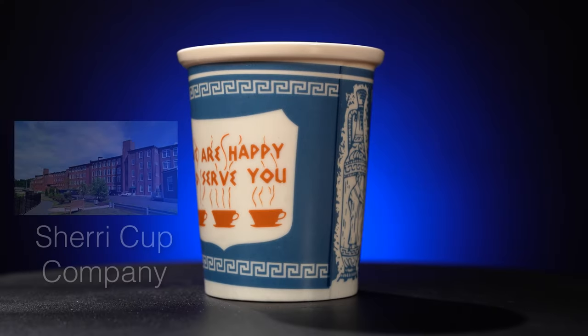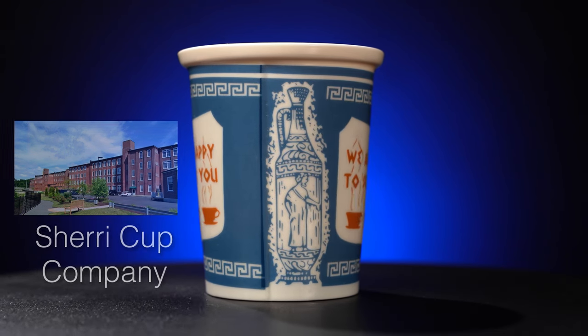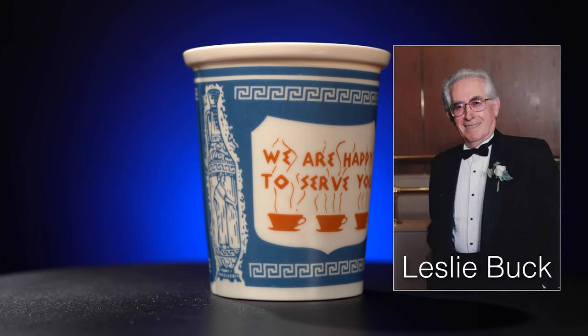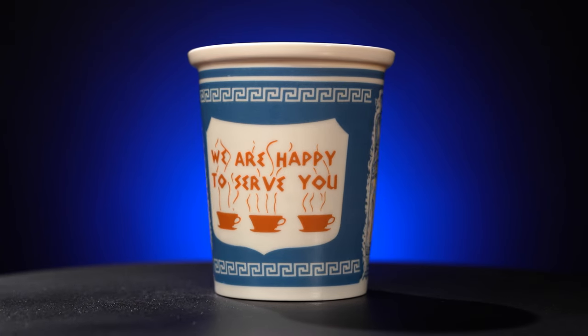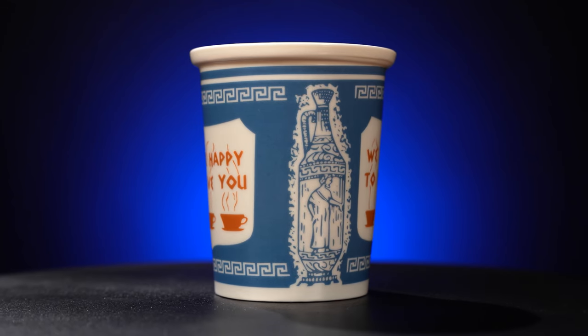In 1963, the Sherry Cup Company wanted to produce a to-go cup to sell to the Greek vendors. One of their salesmen, Leslie Buck, was tasked with selling cups to the Greek vendors, and with no design background, created the design specifically to appeal to the vendors, which led to it becoming one of the most famous cups in New York City history.